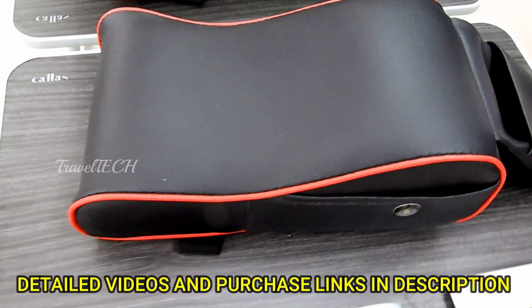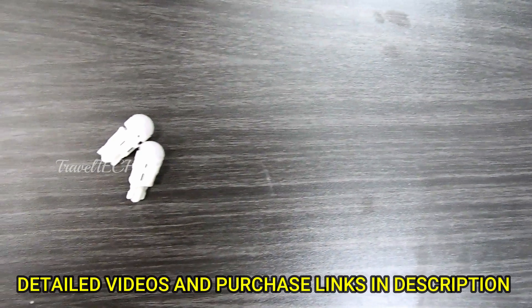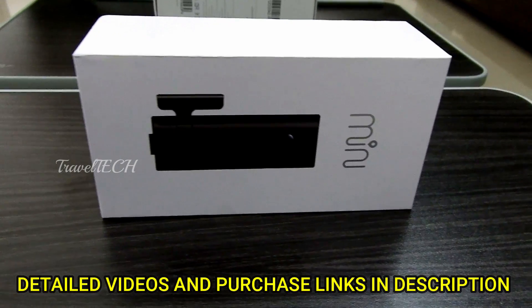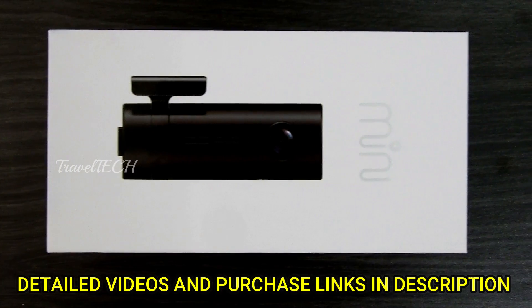I have made detailed videos of each of these accessories and I'm going to give you the links to those detailed description videos in the description of this video, along with links to buy them. The first car accessory in this list is the DDPAI mini dash cam, which is the most basic and versatile dash cam available at a very cheap price.